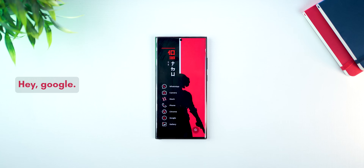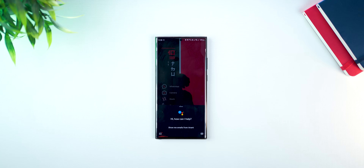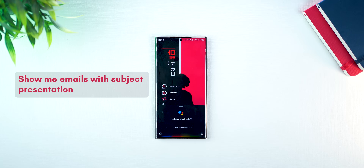Next, you could use Google Assistant to find out emails from specific people or with specific subjects without opening the app. Hey Google, show me emails from Anant. Show me emails with subject presentation.